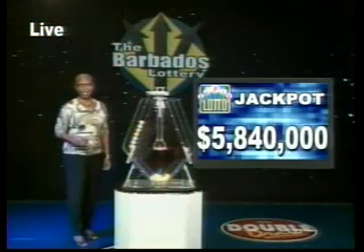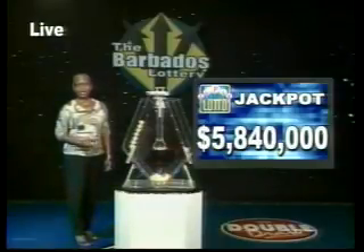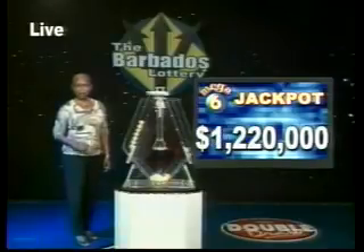The Super Lotto Jackpot is $5,840,000. On the subject of money, the Mega Six Jackpot is $1,220,000. What are you waiting for? Play with us — you could win with us.